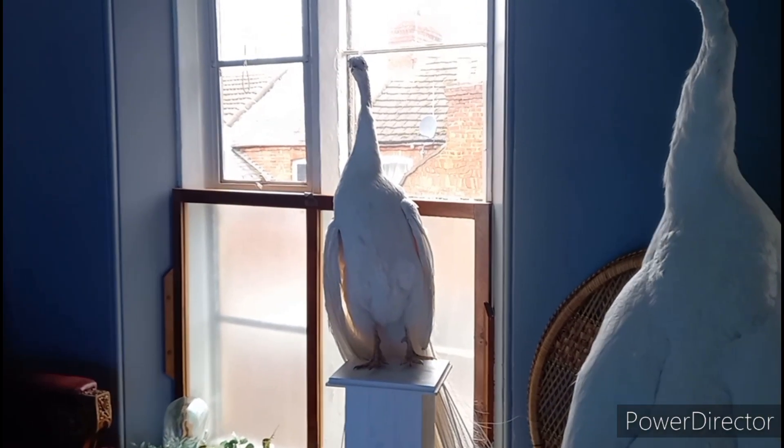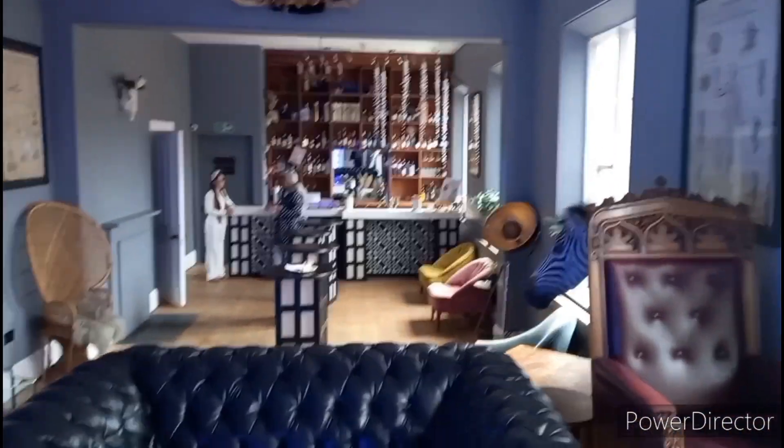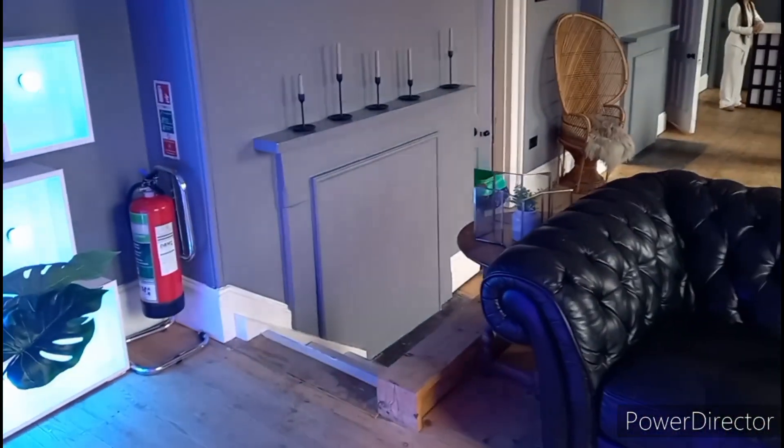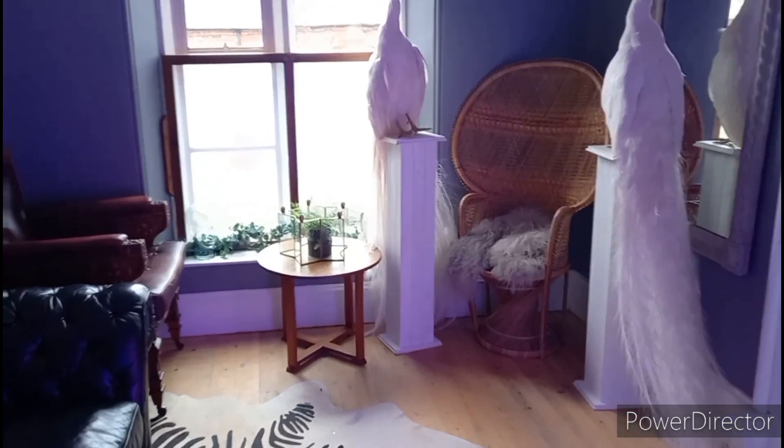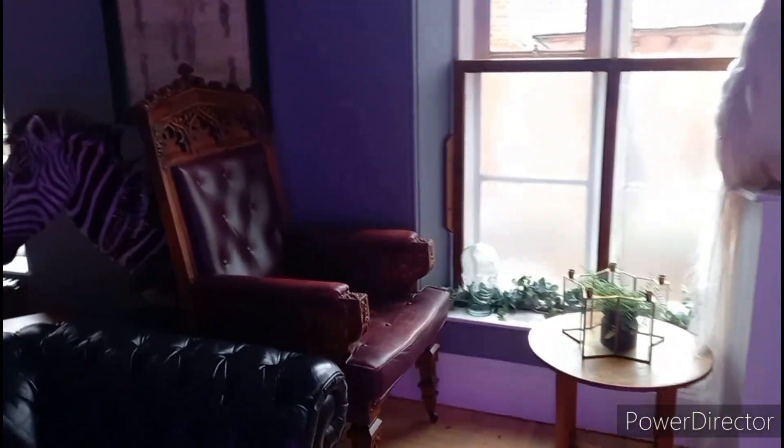I am showing you Sessions House in Spalding. Isn't this place incredible? This is a former courthouse that is open for hire for events — look at this place!